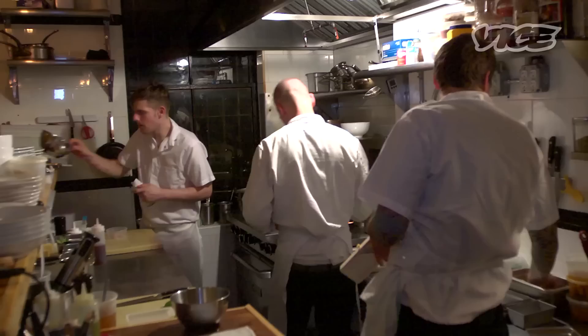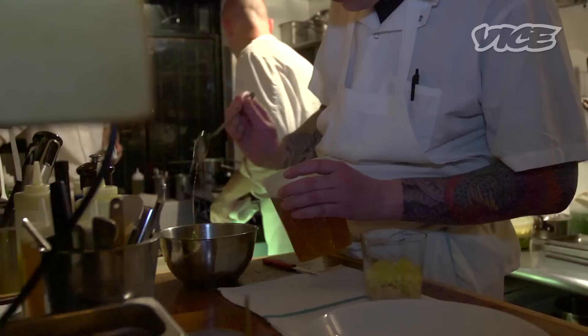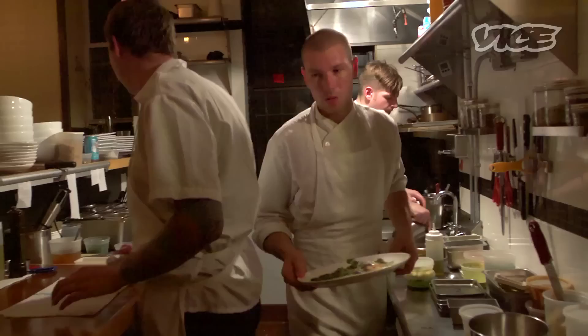My name is Walker Stern. I'm the co-chef and co-owner of Battersby restaurant in Brooklyn. My name is Joe Grodnick. I'm also the co-chef and co-owner of Battersby in Brooklyn. We met each other in culinary school, and then probably about four or five years later we reconnected. We just didn't really want to be working under people or for owners. We just had us two and the will to do it — we didn't have money, we didn't have a location, but we made it happen.